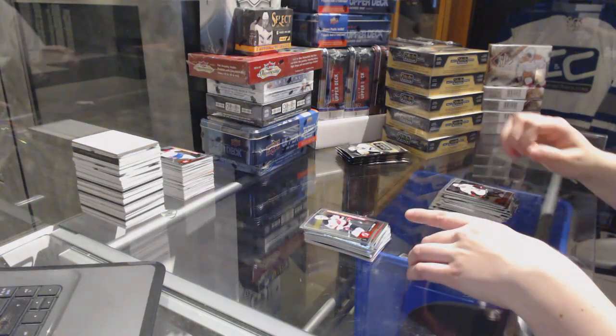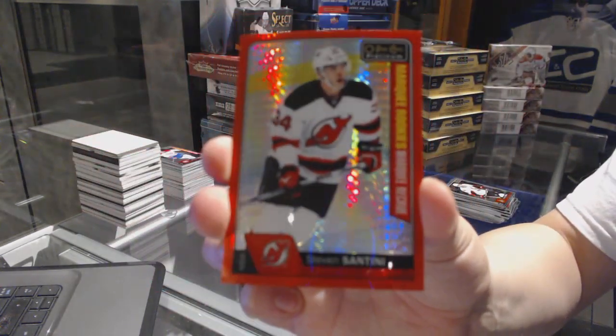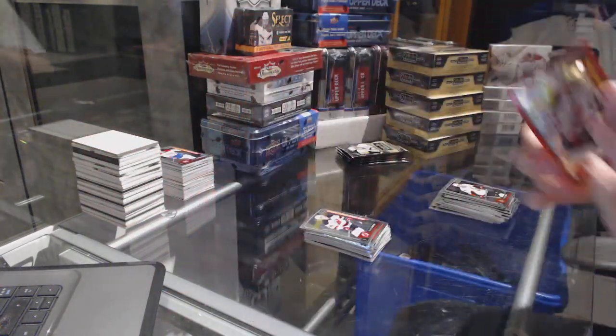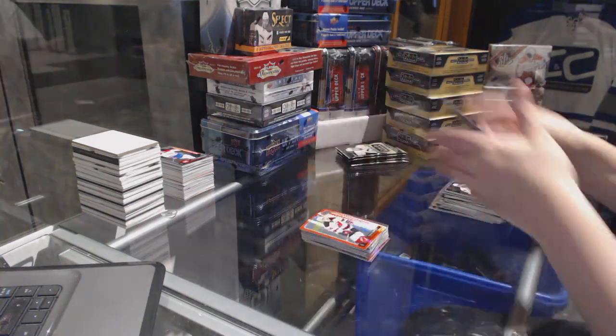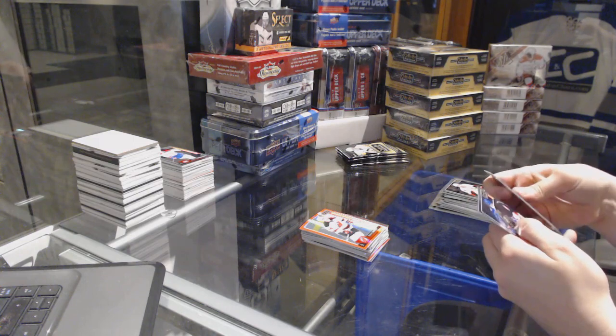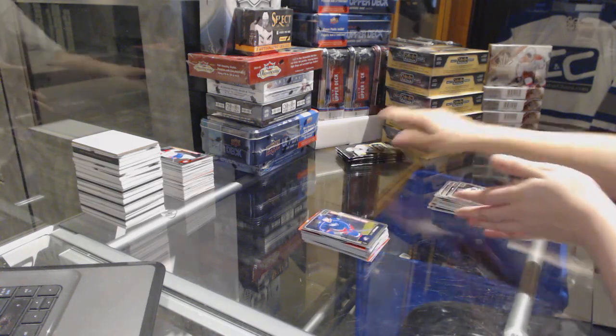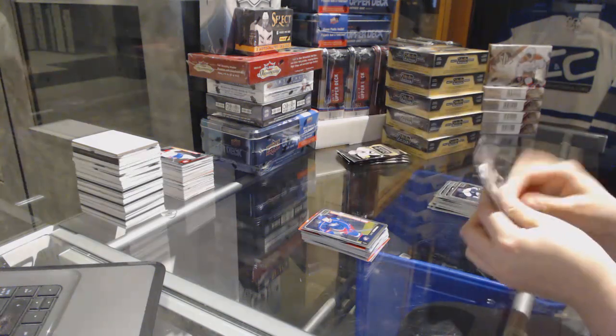Steven Santini rookie for the New Jersey Devils, and a Steven Santini Red Prism rookie for the New Jersey Devils. That was a Steven Santini pack. Puck Persona of Pacioretty for the Canadiens, and an Orenski rookie for the Columbus Blue Jackets.